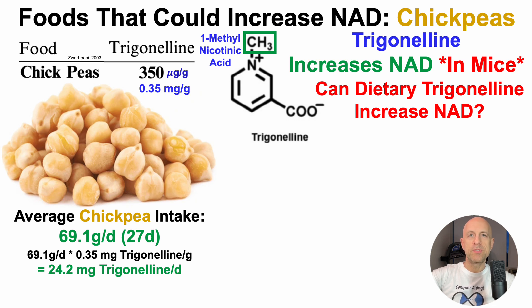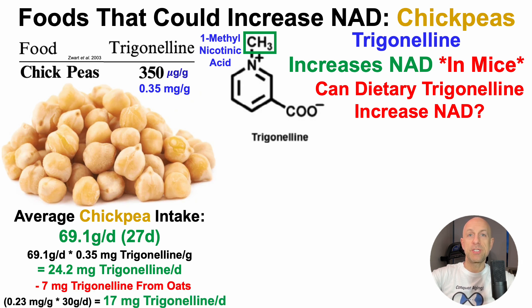Note that one of the foods I took out — steel-cut oats — also contains some amount of trigonelline, albeit not as much as chickpeas. Oats can have between 0.1 and 0.2 milligrams per gram of trigonelline, as I covered in an earlier video. So when subtracting out 7 milligrams coming from oats at an average of about 30 grams of oats per day, that yields a net addition of 17 milligrams of trigonelline per day.